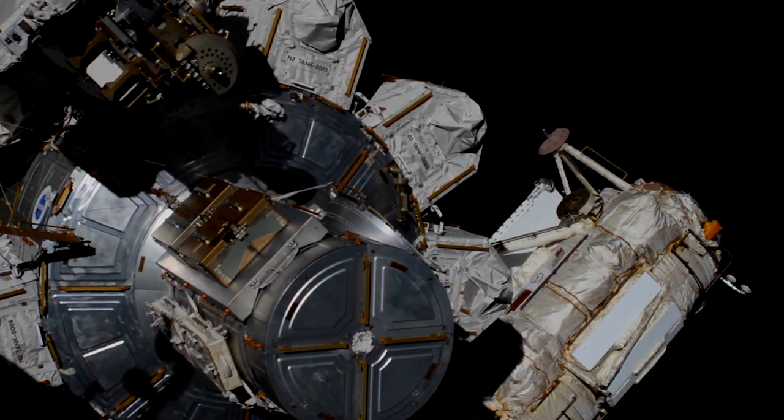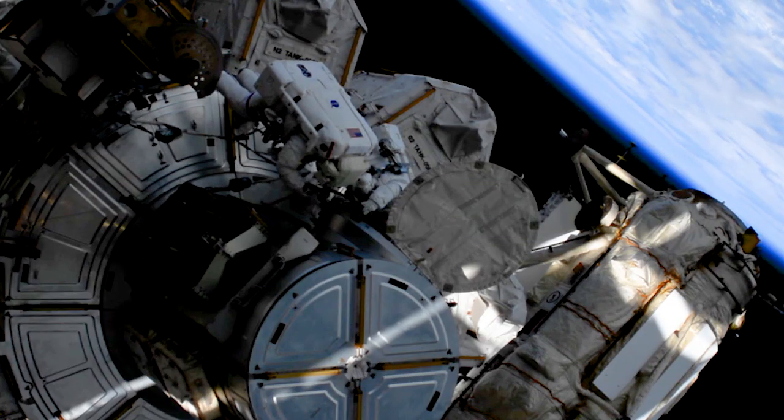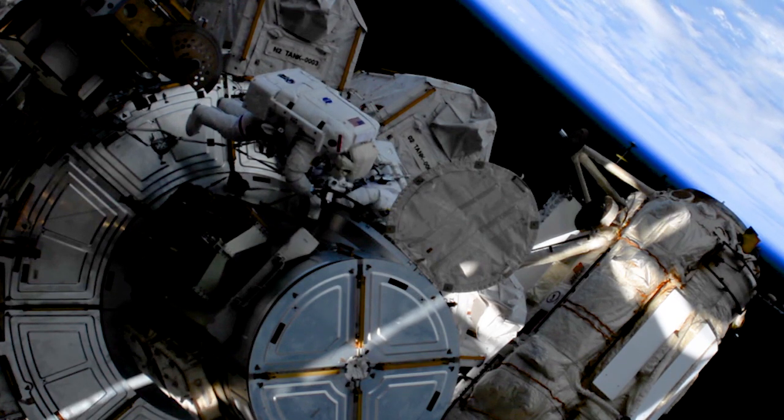When we have multiple spacewalks, like right now, the crew will switch those roles so that multiple crew members can gain experience opening the EV hatch. Keep sending in your questions using the hashtag AskNASA. We'll see you next week.